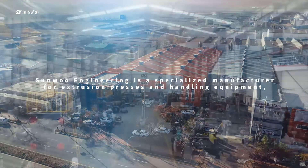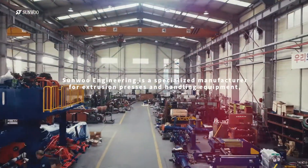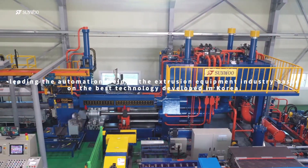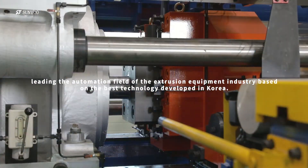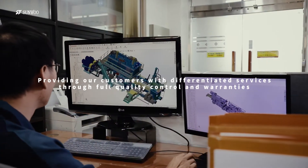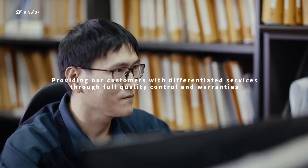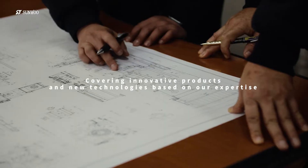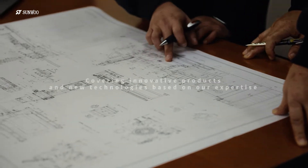SONU Engineering is a specialized manufacturer for extrusion presses and handling equipment, leading the automation field of the extrusion equipment industry based on the best technology in Korea. Based on know-how, we present customer impressions with differentiated services through complete quality control and warranty with brand new products and new technologies.